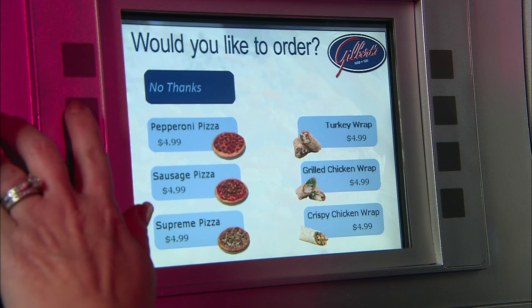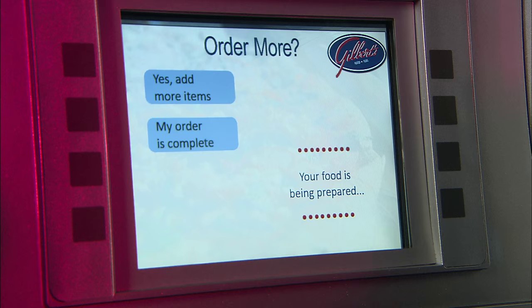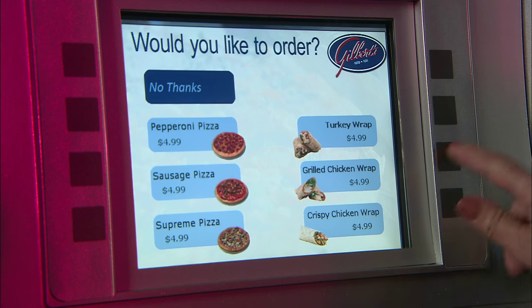Your customers can conveniently order any in-store merchandise you'd like to feature at the pump while they fuel. The system is very easy to use, where customers can select any item that's on the screen by selecting a soft key and then continuing to add additional items however they'd like.